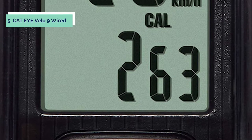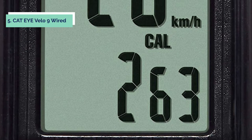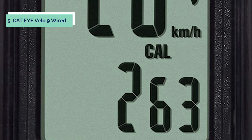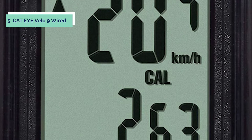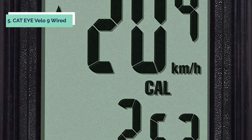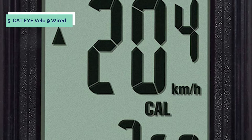At number 5 on our list is the Cat Eye Velo 9 Wired. The Cat Eye Velo 9 Wired Bike Computer is the perfect addition to any cyclist's toolkit. This computer displays current, max, and average speed, total distance, trip distance, elapsed time, calories burned, carbon offset, pace arrow, and clock.